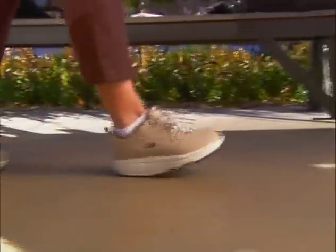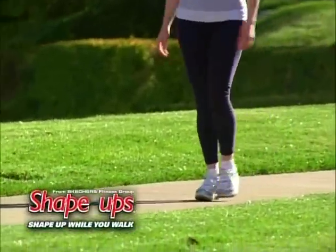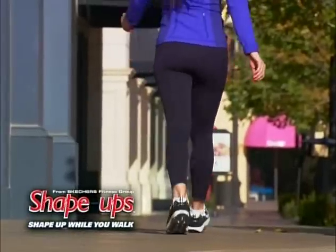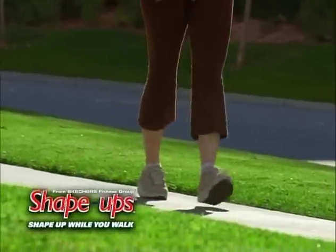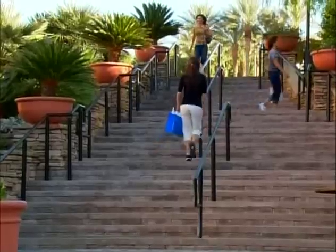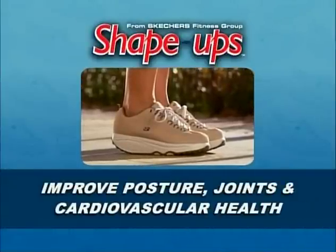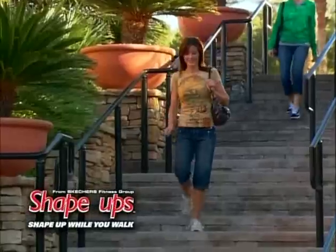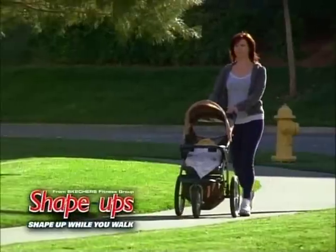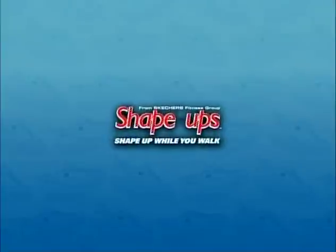You'll feel the Shape Ups difference almost immediately. Because Shape Ups are providing a real workout, you may experience some soreness at first, especially in your legs and buttocks — that's a sign that these muscles are getting exercised, and the soreness should subside over time. Pretty soon you'll want to wear your Shape Ups wherever you walk, and you'll be getting a great workout without having to go to the gym. With proper use, Shape Ups will help burn calories and fight cellulite. They'll improve your posture, joints, and cardiovascular health. Your stamina and metabolism will improve, leading to a stronger, healthier, and happier you. Shape up while you walk with Shape Ups.